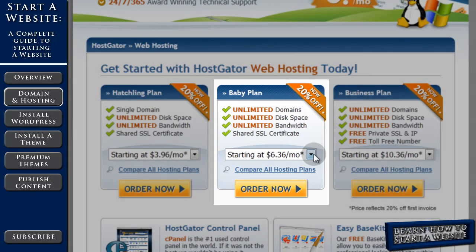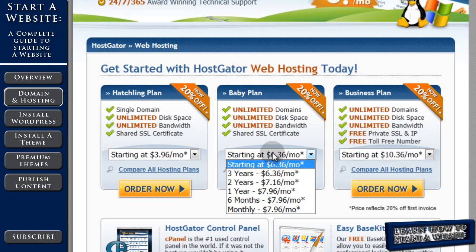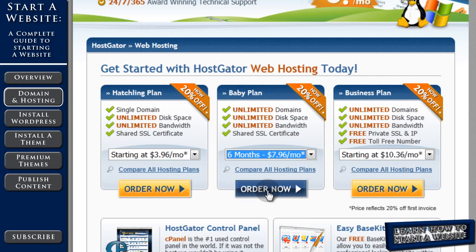Click the drop-down menu and select the number of months or years you'd like to prepay. Notice the more you prepay, the cheaper it is per month. Also, the longer you prepay for, the more you'll save with our 25% off coupon. So at least register for six months with the 25% off coupon. Let's select six months and then click 'Order Now.'